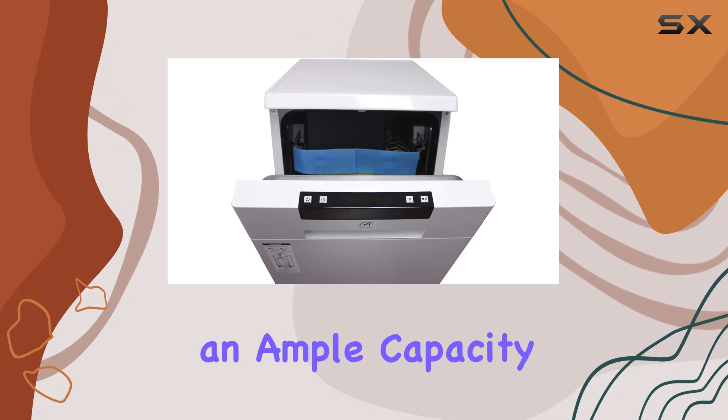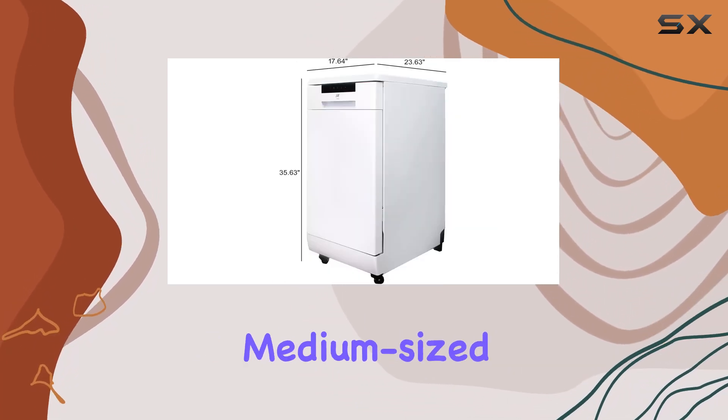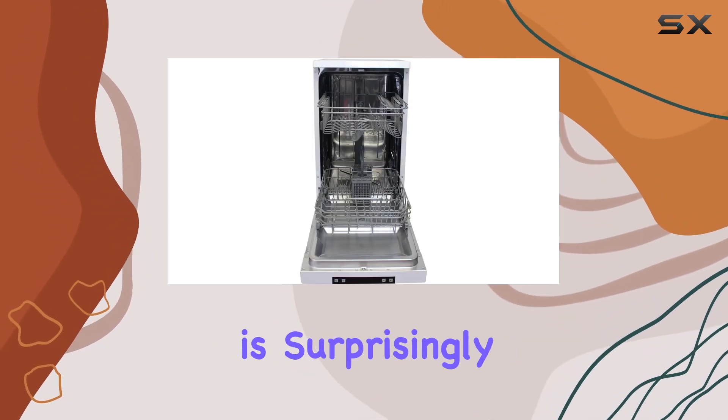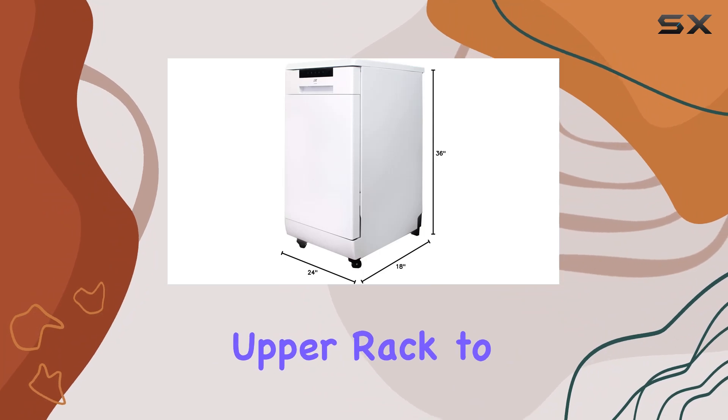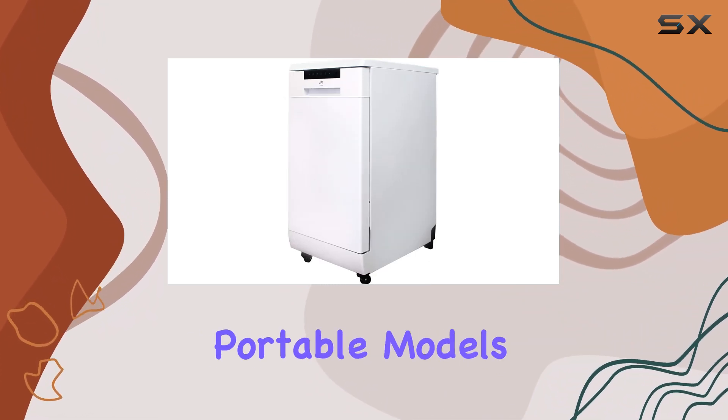The dishwasher offers ample capacity with 8 place settings, which comfortably meets the needs of small to medium-sized families. Despite its compact size, the interior is surprisingly spacious and even includes an adjustable upper rack to fit larger pots and pans — a feature that isn't always available in portable models.